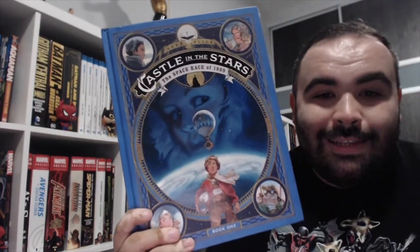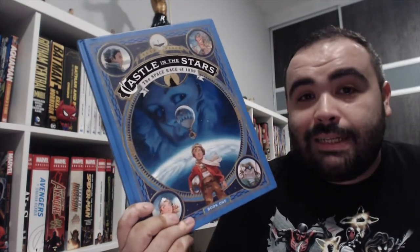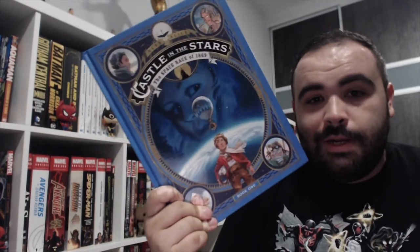And finally, Castle in the Stars: The Space Race of 1869. This was an Omnidog recommendation as well as a Near Mint Condition recommendation. There you go.